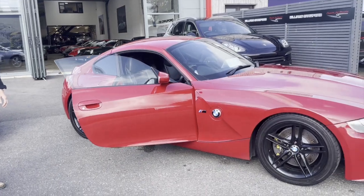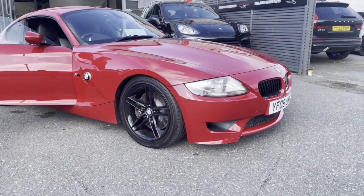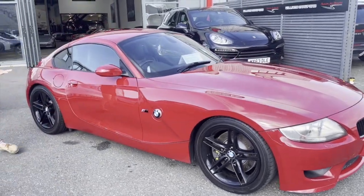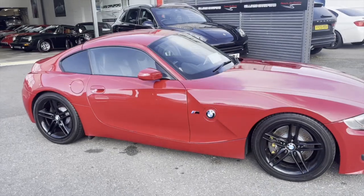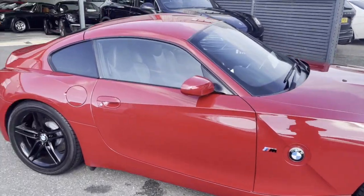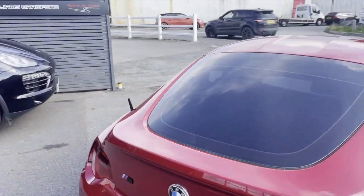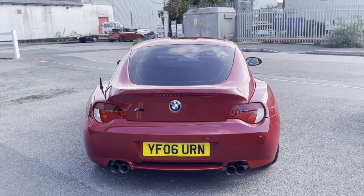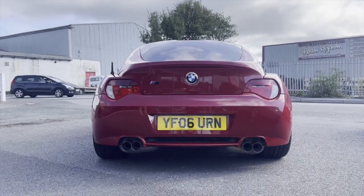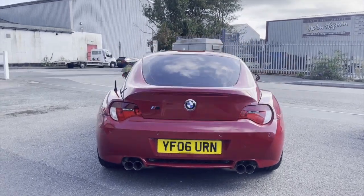The Bilsteins give it a really nice low stance. It sits absolutely lovely. If you get the side profile — it is a really, really good looking car. Coming round to the rear, it's also got a great exhaust, and it looks good from every angle. Really, really nice car.